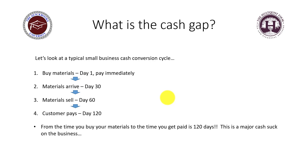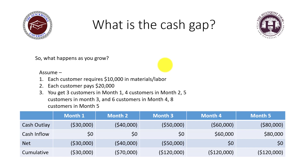So from the time you buy your materials to the time you get paid is 120 days — that's four months. This is a major cash drain on the business; it literally just sucks the cash right out of your business. Most business owners don't realize how quickly they pay for things versus how long it takes to get paid, and during this time you still have to pay employees, overhead, and more.